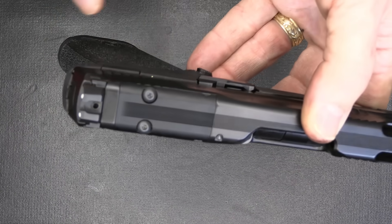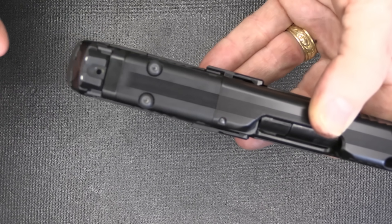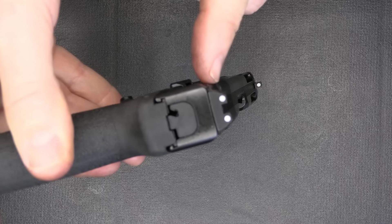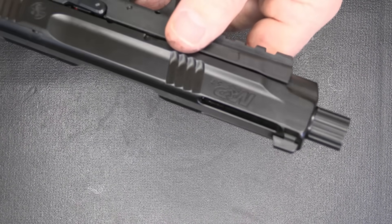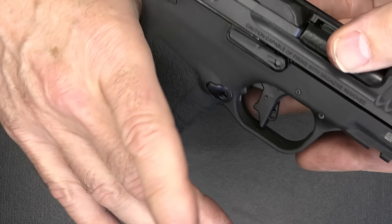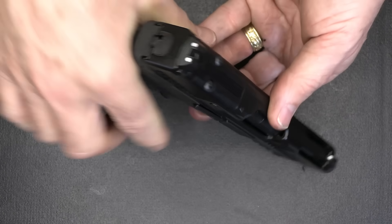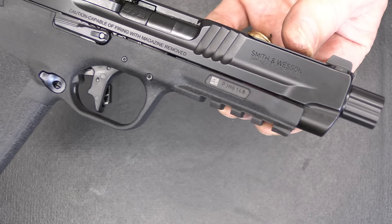This pistol is optics ready — compatible with the Shield RMSC or micro red dots, fitting Holosuns and similar small micro red dots. Because the pistol is so thin, you don't want a standard-sized red dot, and the mount is flush to the slide. We have three-dot sights with a beveled front sight. Texturing on the grip is excellent, providing a high ride. It's undercut at the trigger guard, giving a fairly low bore axis. With the minimal recoil this produces, that's not a critical concern. There is a four-slot Picatinny rail at the front.